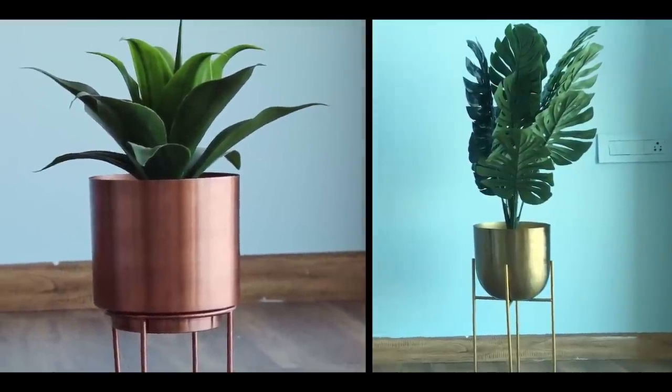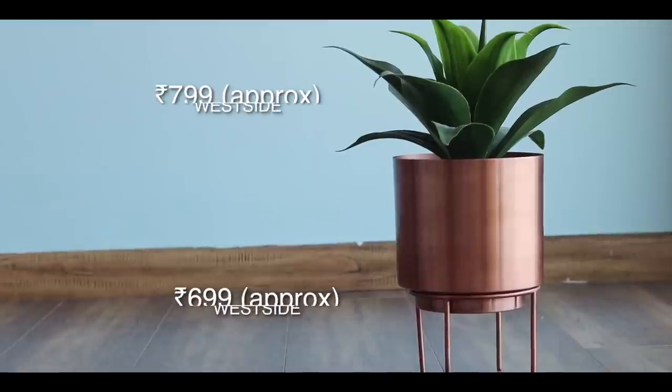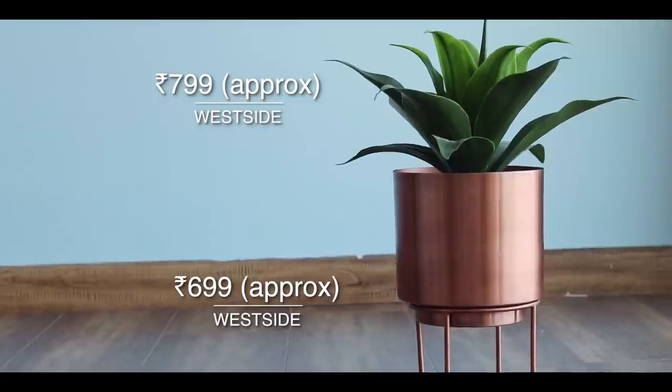I then bought two plant pots and two plants from West Side — the bigger pot is golden in color and the smaller one is copper slash bronzy. Next I have four circular shells on the very top beam of my room, and those I got from Mitra. All four shells cost me approximately 700 rupees, which was a very good bargain.